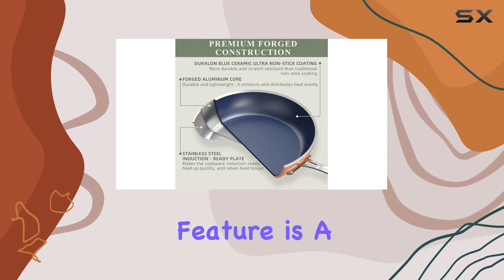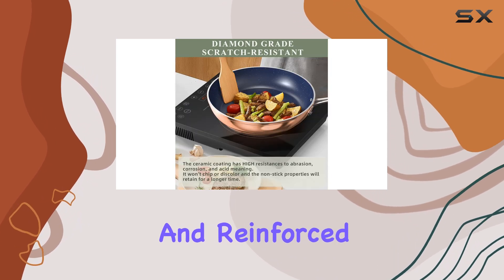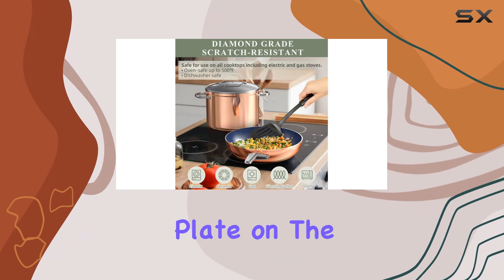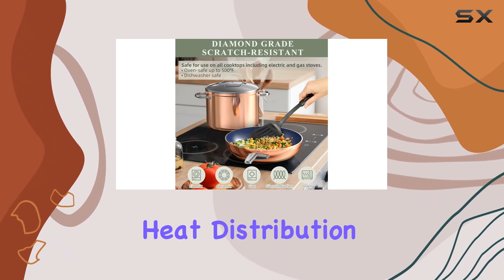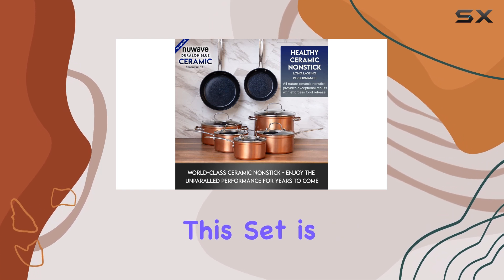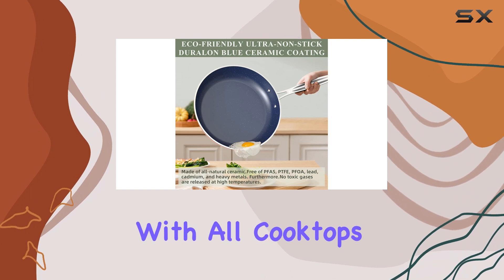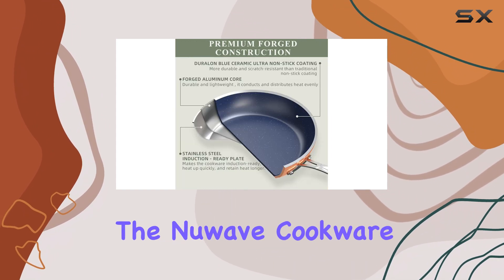The induction-ready feature is a huge plus, with every cookware piece bonded and reinforced with an anti-warp stainless steel plate on the bottom, ensuring fast and even heat distribution and superior heat retention at any temperature. This set is not just for induction cooktops — it's compatible with all cooktops, making it a versatile addition to any kitchen.